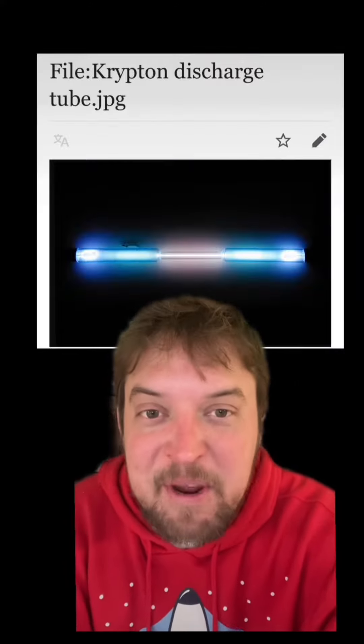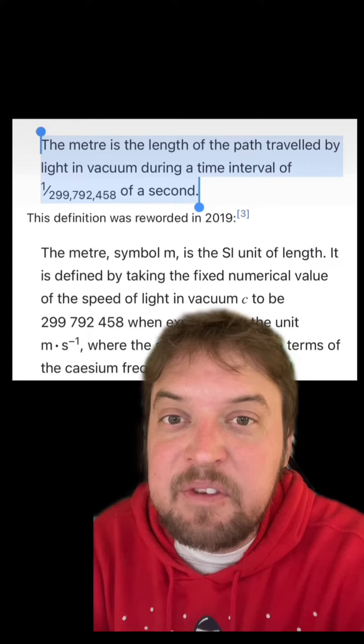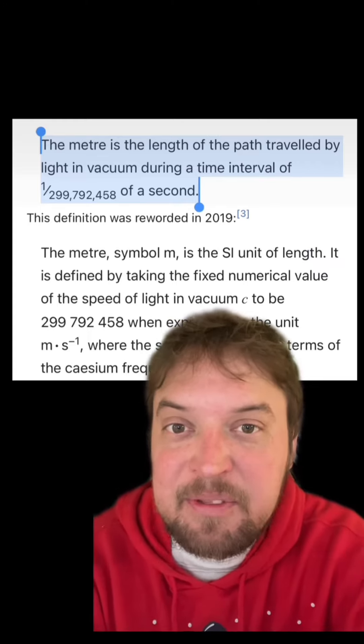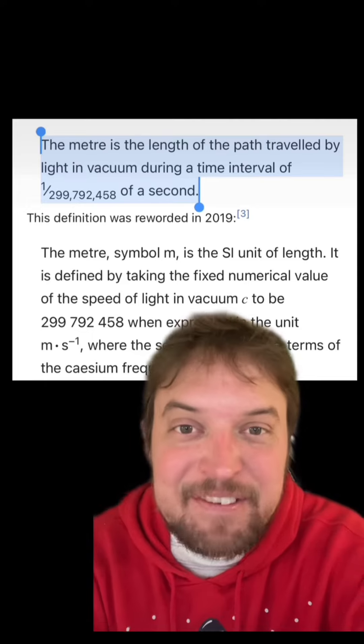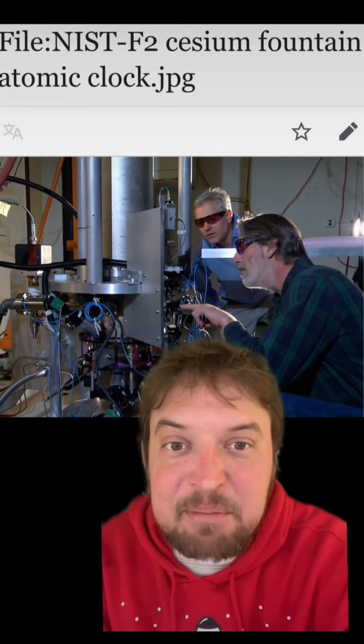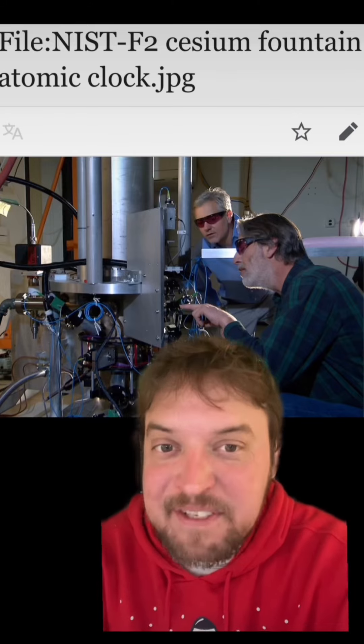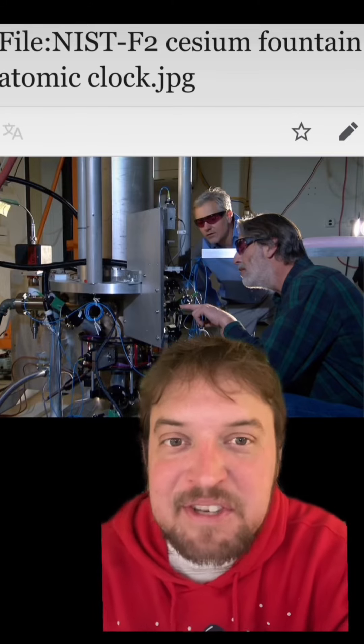That part's a little over my head. Then in 1983, with new and improved lasers, the meter was changed to be based on the distance light travels in a vacuum — specifically the distance light travels in 1/299,792,458th of a second. Now distance is measured in time, and that's weird, right? Turns out with the invention of the cesium clock, time can be measured more accurately than distance, so it's more practical to have distance be based on time than time be based on distance.